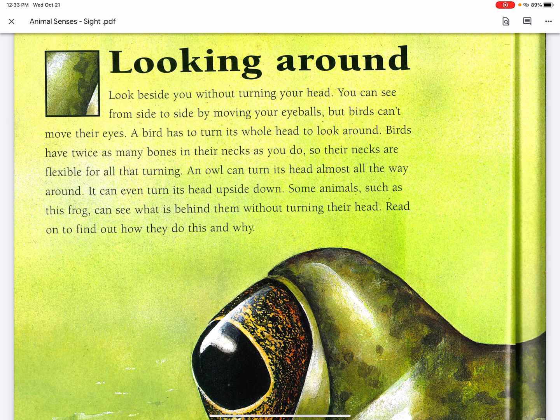Birds have twice as many bones in their necks as you do, so their necks are flexible for all that turning. An owl can turn its head almost all the way around. It can even turn its head upside down.